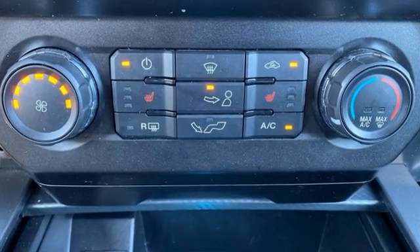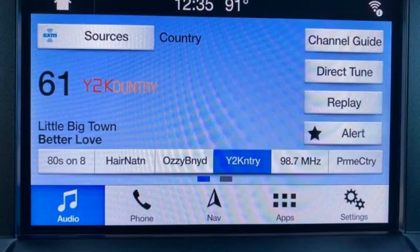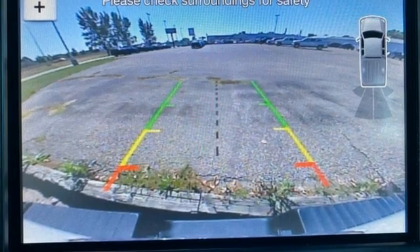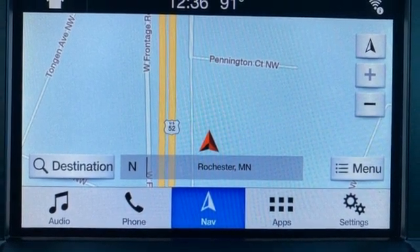Wireless phone connectivity, manual tilting steering column, streaming audio, V6 engine, manual telescoping steering column, two USB ports, external memory control, active grille shutters, four-wheel drive, and Wi-Fi hotspot.